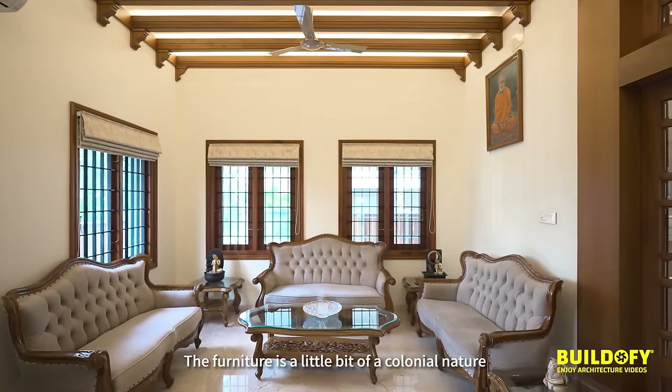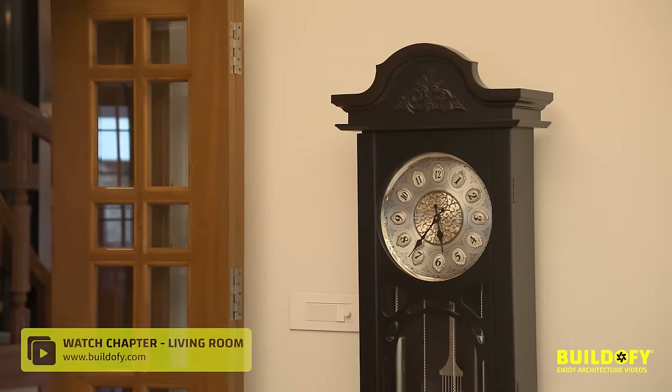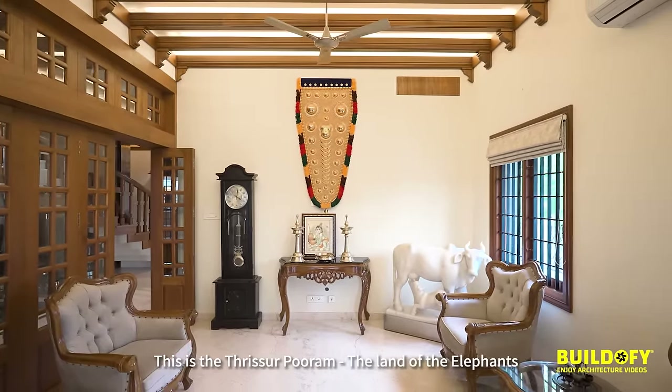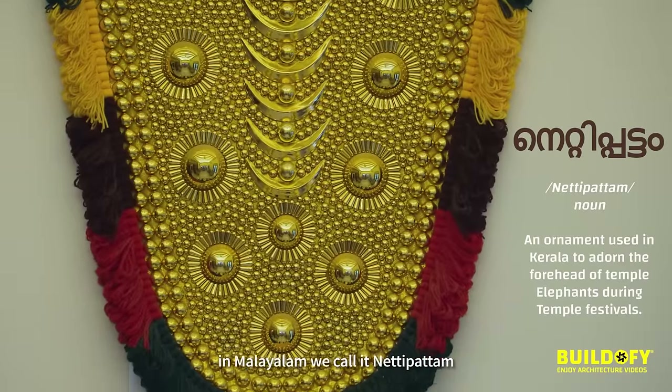The furniture has a little bit of a colonial nature. Subhash hails from Thrissur — this is the Thrissur Kuram, the land of the elephants. In Malayalam, we call this the Netipattam.